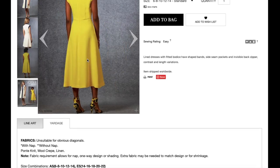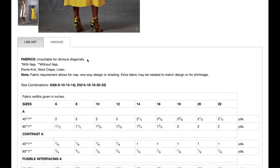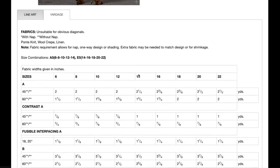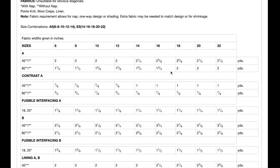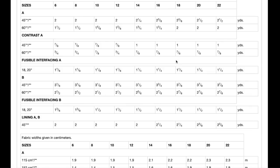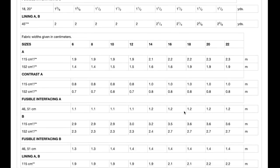We're looking at ponte knit, wool crepe, or linen — something with a little more structure and weight. I like that they're paying attention to springtime still warranting some coverage and warmth. Sizes 6 to 22, and you need about three yards of fabric for the knee length — main body plus the contrast — and it's fully lined. Great.